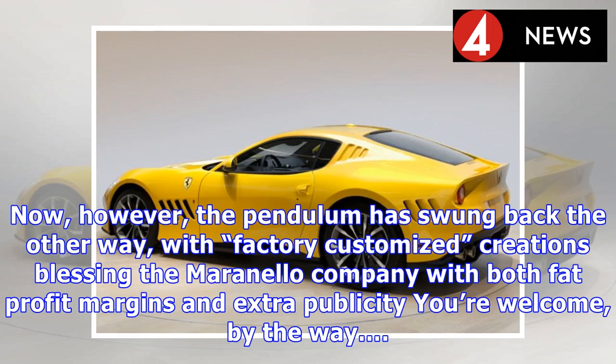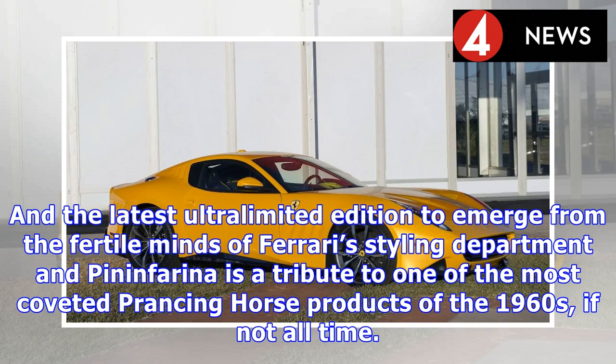Now, however, the pendulum has swung back the other way, with factory-customized creations blessing the Maranello company with both fat profit margins and extra publicity — you're welcome, by the way. And the latest ultra-limited addition to emerge from the fertile minds of Ferrari's styling department and Pininfarina is a tribute to one of the most coveted prancing horse products of the 1960s,